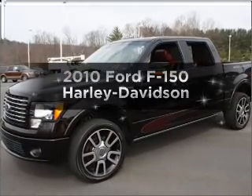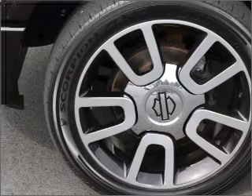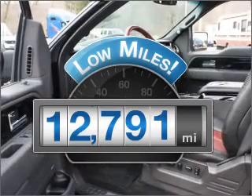Introducing the 2010 Ford F-150. If you're looking for a first-rate auto, this one could be yours today. With low miles, this automobile will take you far and get you where you want to go.